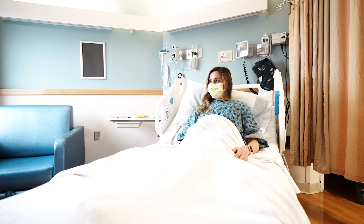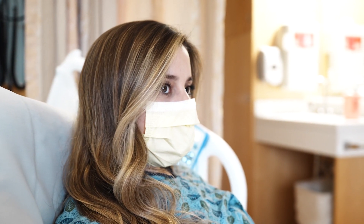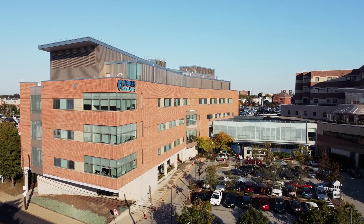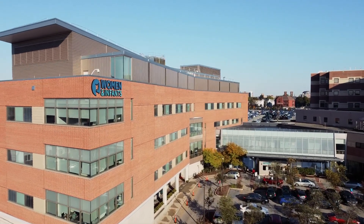Once your baby has arrived, you'll transition to the mother-baby unit, where nurses are trained to give you and your baby the care you need and ample education to ensure that you feel prepared for discharge. We look forward to being part of your birthing journey and are here for you every step of the way.